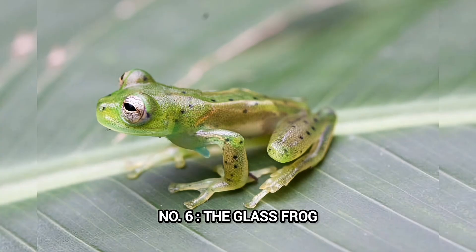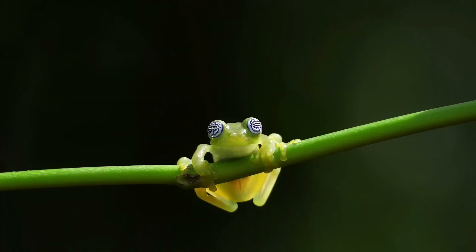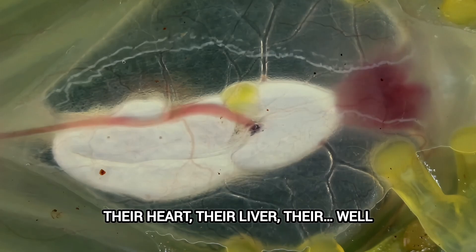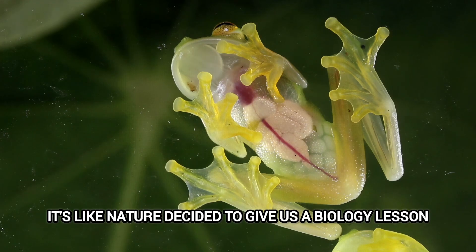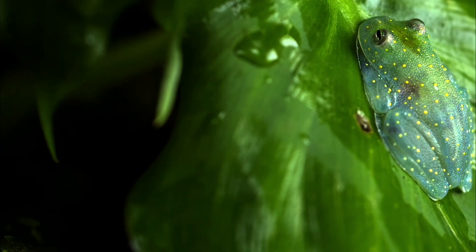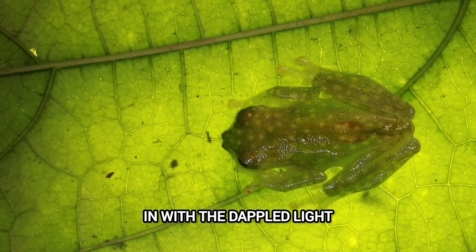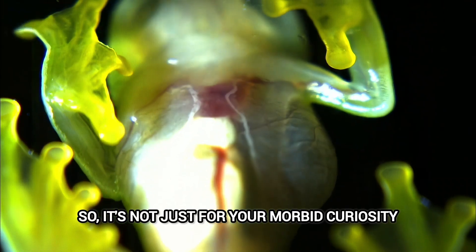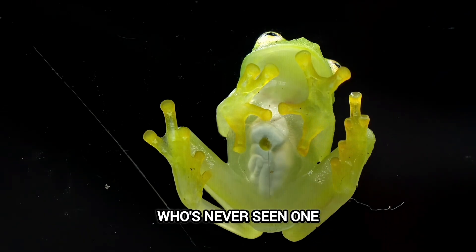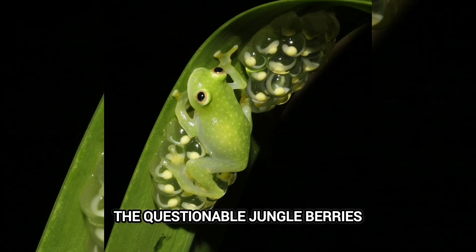Number 6: The Glass Frog. We have an animal that looks like it's been dipped in clear nail polish — the glass frog. These little guys are so see-through, you can literally see their organs: their heart, their liver, their… well, you get the idea. It's like nature decided to give us a biology lesson, but with a cute amphibian twist. Why so transparent? Scientists think it might be a way to camouflage themselves. When they're on leaves, the transparency helps them blend in with the dappled light. So it's not just for your morbid curiosity — it's a survival strategy. Imagine trying to explain this to someone who's never seen one: 'Yeah, it's a frog, but you can see its guts. Totally normal.'